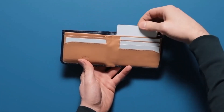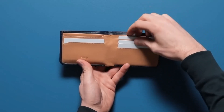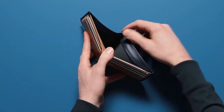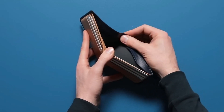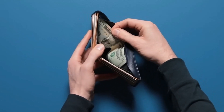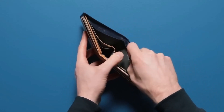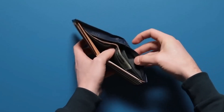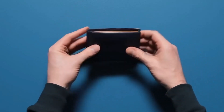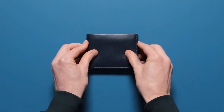Premium Materials: Crafted from full-grain, eco-tanned leather sourced from Leather Working Group Gold-Rated Tanneries, the Bellroy Hide and Seek Wallet is built to last. The leather not only feels luxurious but also develops a unique patina over time, adding to its character. RFID Protection: In today's digital age, security is crucial. The Bellroy Hide and Seek Wallet is equipped with RFID protection.